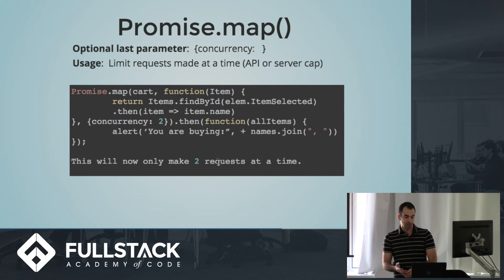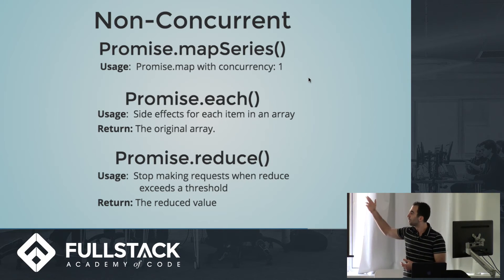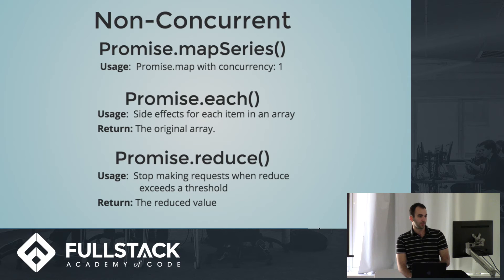For cases where you need promises to happen sequentially, Bluebird has a few more methods that operate non-concurrently: mapSeries, Promise.each, and Promise.reduce. All of these are used in situations where you want your promises to be accomplished in sequence.